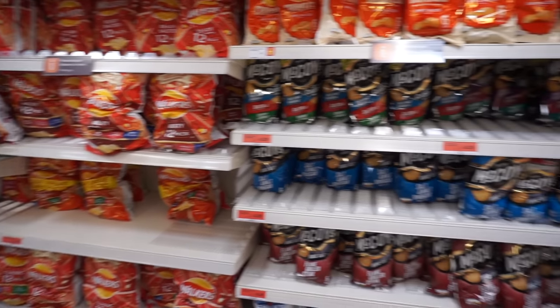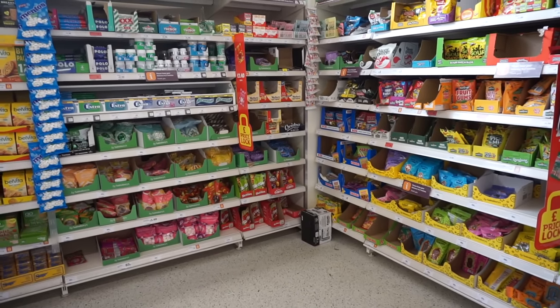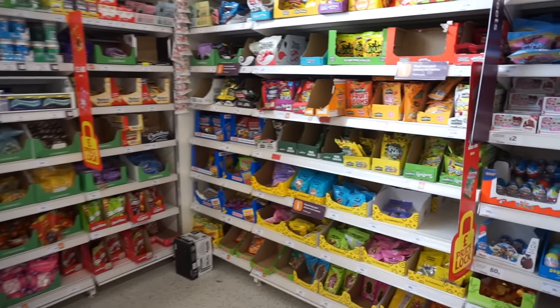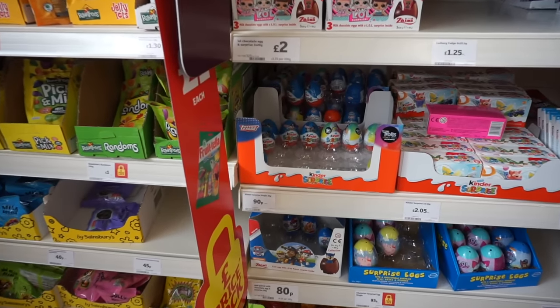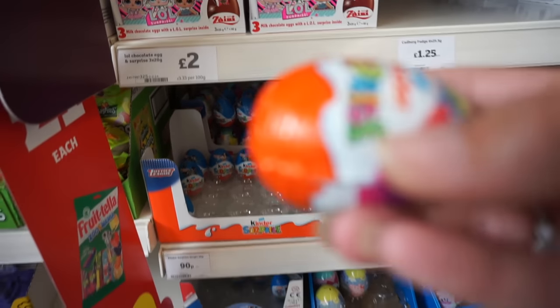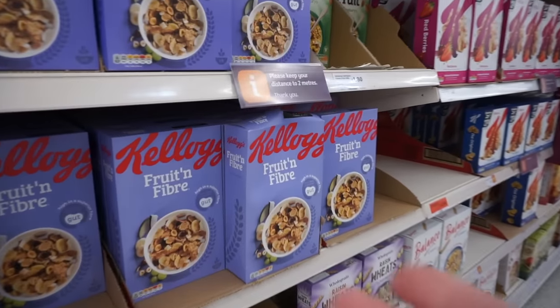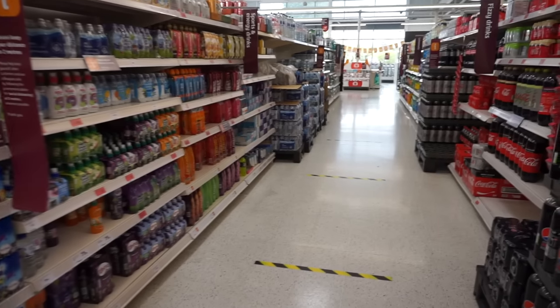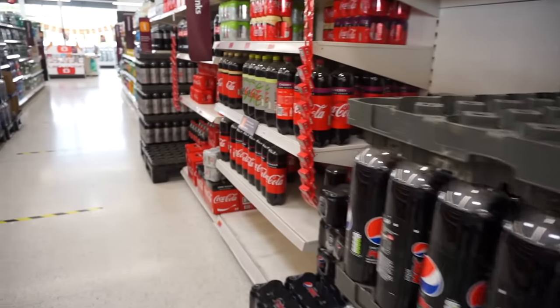The candy section — they do call it sweets here in the UK. Kinder Eggs are one of our favorites, so we'll put one in the cart. Oh, and they have cereal too.